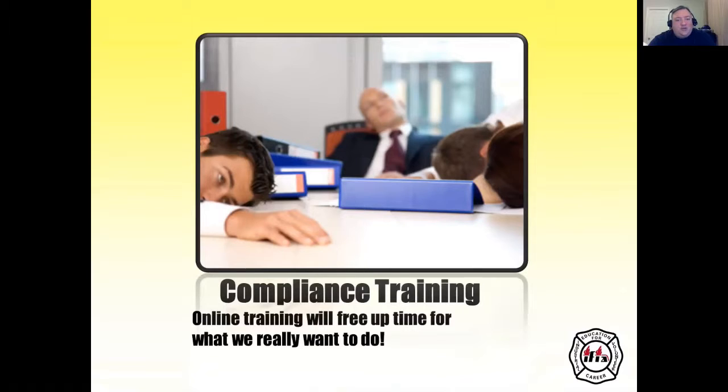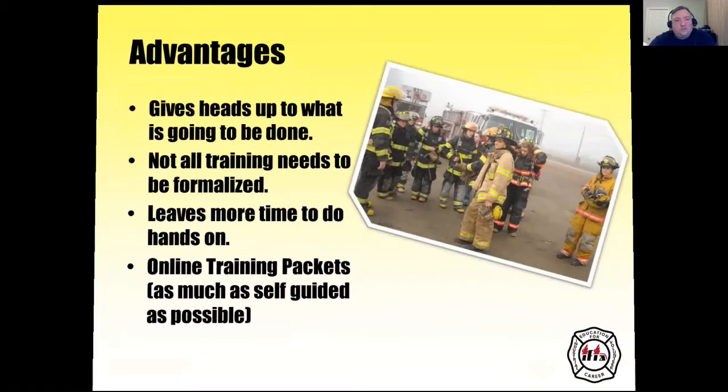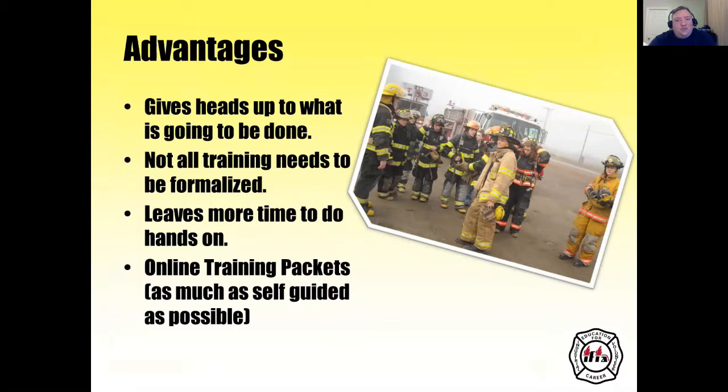Online training will free up time for what we really want to do, especially when compliance training is involved. How many times have you sat through an OSHA lecture or a HAZMAT lecture for yearly compliance requirements and had to cover all those tasks at the same time? It gives a heads-up to what is going to be done. Not all training needs to be formalized, and it leaves more time to do hands-on. Online training packets can facilitate as much self-guided training as possible.